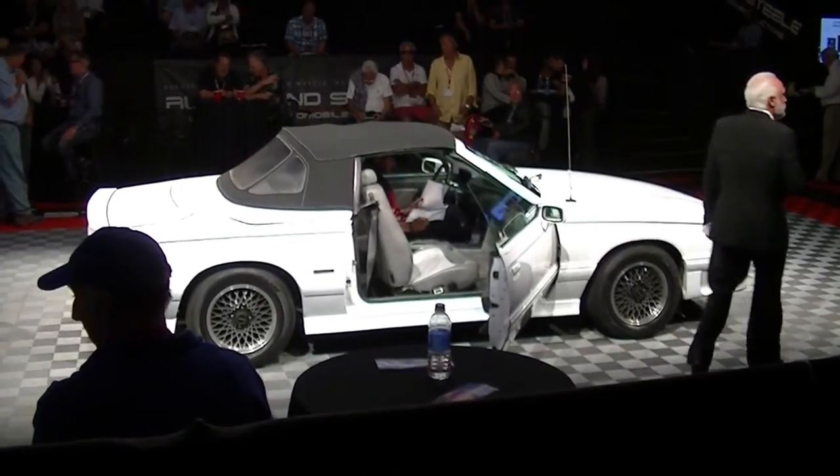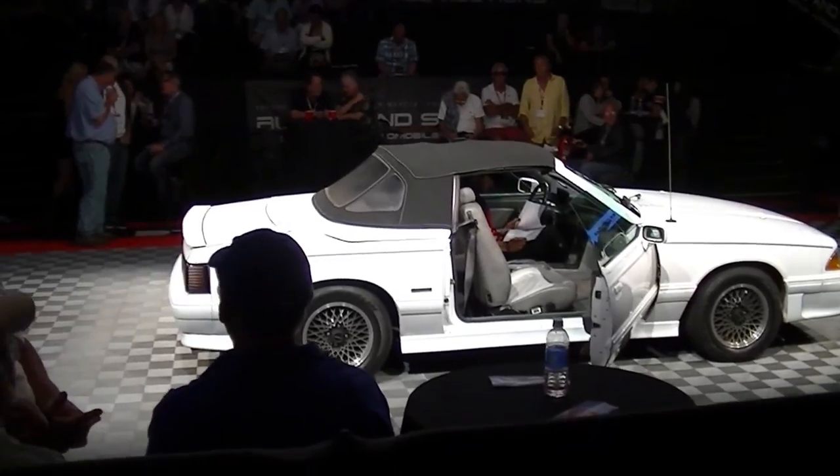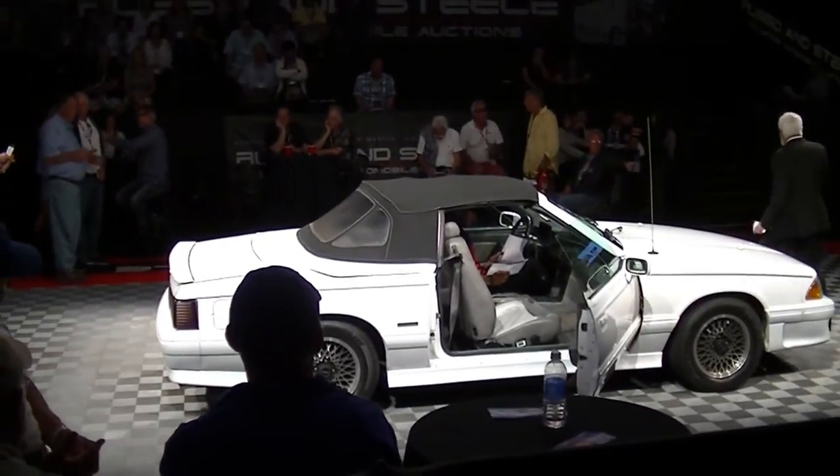And the vehicle will be offered at no reserve — it's going to be sold. ASC McLaren convertible.